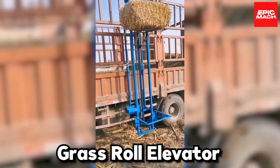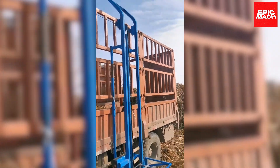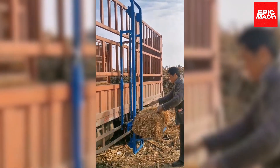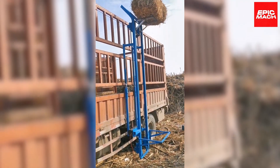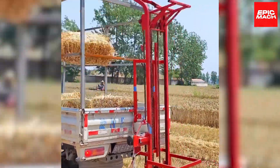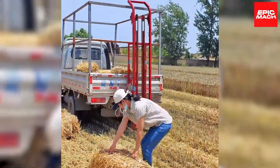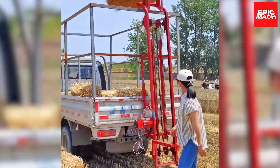Number seventeen: Grass Roll Elevator. This elevator is used to lift rolls of grass to save time for the farmer. This vertical conveyor effortlessly transports heavy hay bales to the barn loft for storage. A cradling arm gently grips and elevates the bales without breaking them. Ranchers are baling hay faster than ever thanks to this bale hoister.